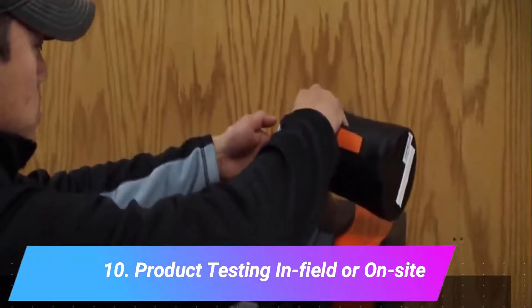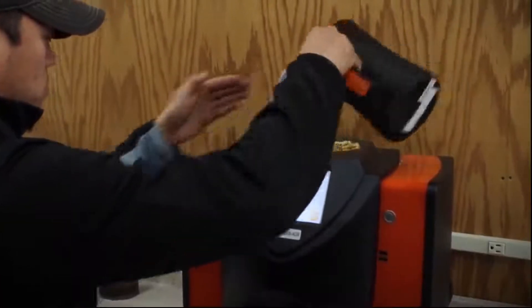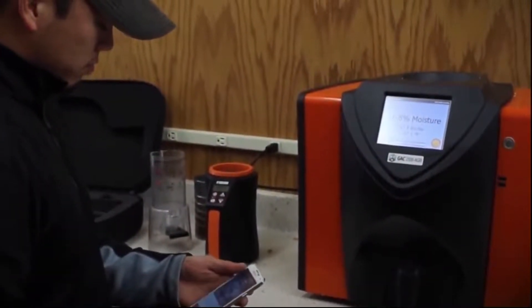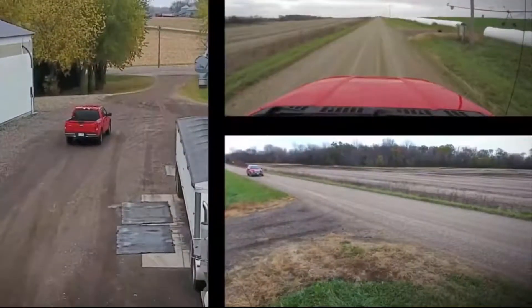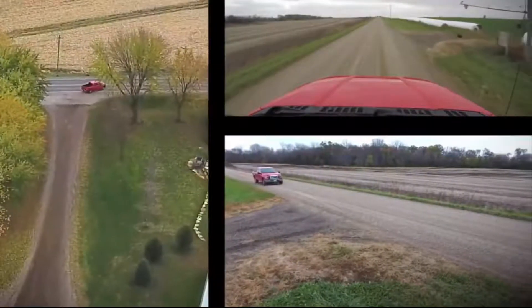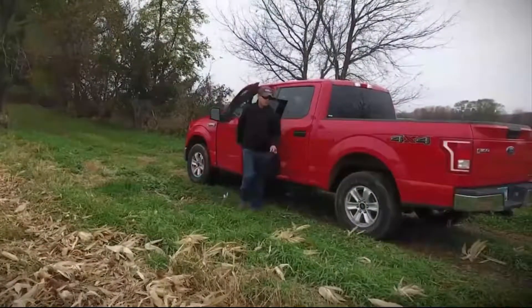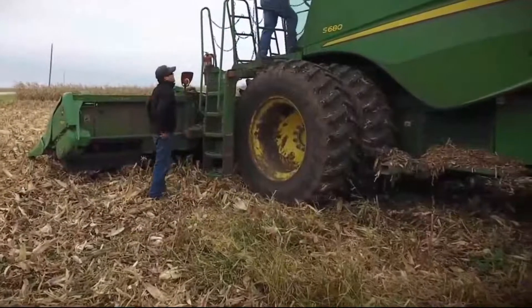Number 10: product testing in field or on site. Some crops such as cannabis and hemp are heavily controlled, necessitating extensive lab testing and reporting. Moisture and pollutant levels are monitored throughout the growth of many other crops, and as a result, additional expenditures are generated due to the need for prolonged sampling and lab processes. This creates a demand for in-field product testing solutions that can reduce the expense, inconvenience, and time it takes to receive lab results.